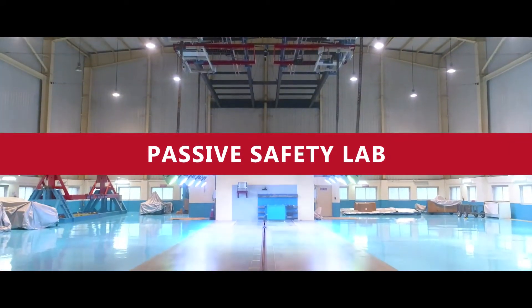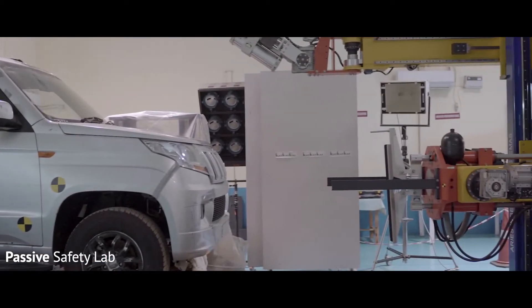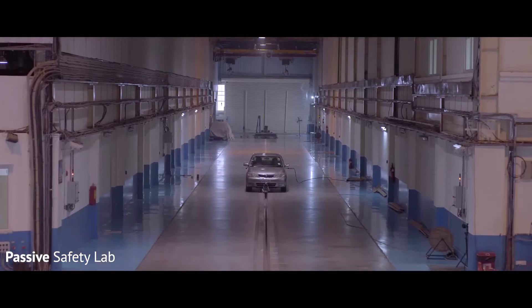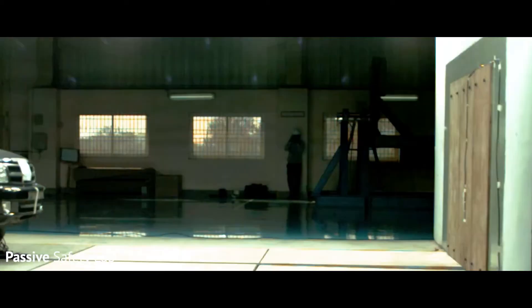The Passive Safety Lab simulates various crash scenarios to ensure occupant and pedestrian protection in the event when a vehicle encounters a crash, and the ability of the vehicle structure to absorb the energy of the impact.